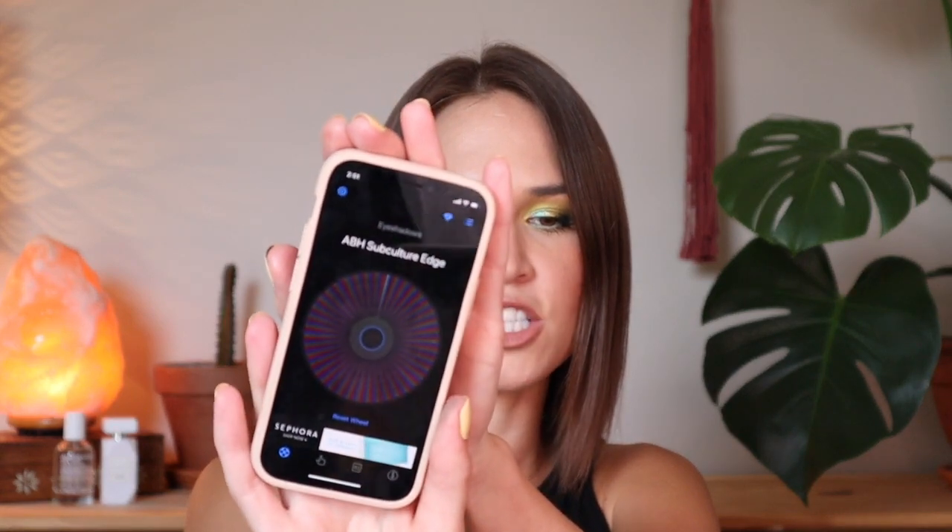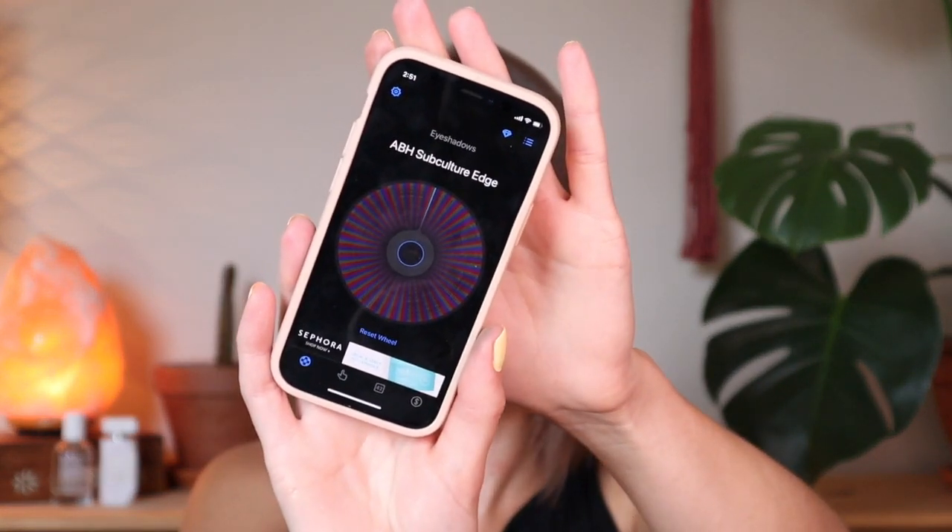The next eyeshadow rolling into this project in place of Spoiled is from the Subculture palette — it's the shade called Edge. I believe it's a mustard shade, so I grabbed the palette to confirm. Yes, it is the mustard shade — I'm so excited I couldn't wait to share what it is.